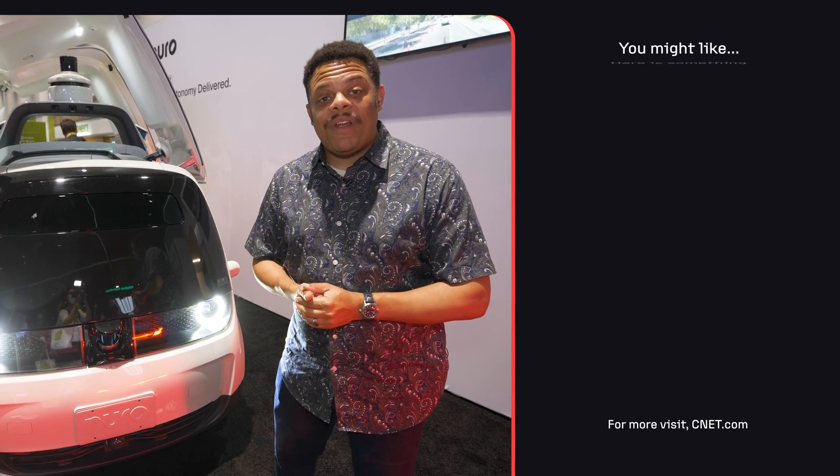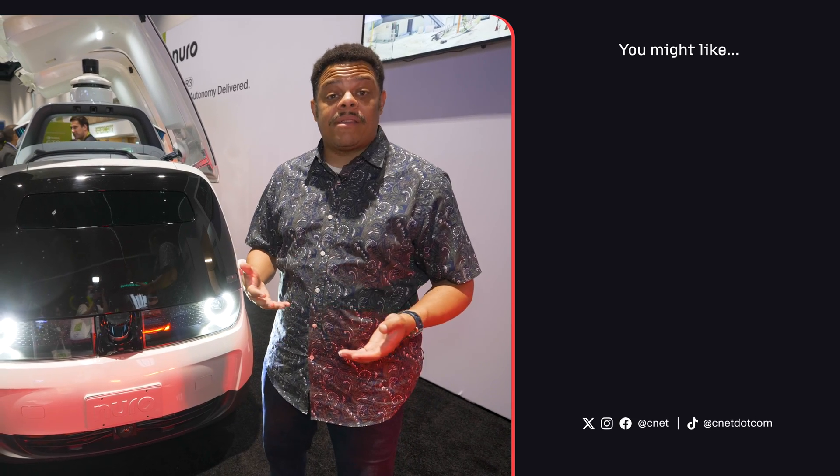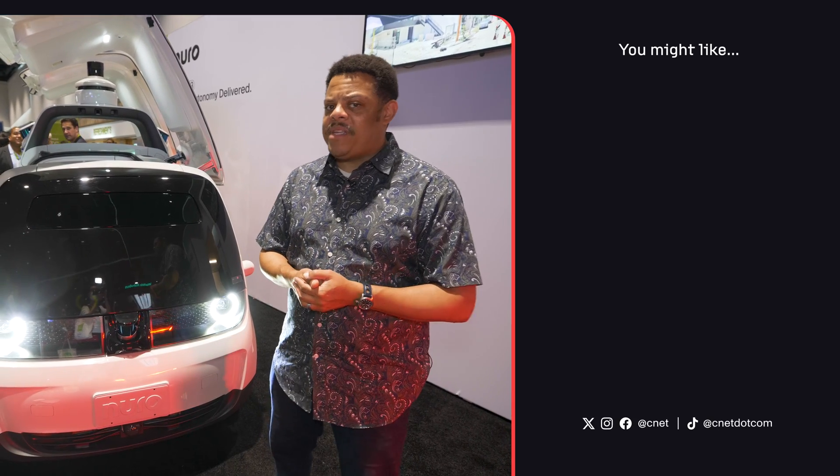Neuro is licensed to begin operating on public roads with R3 in 2024 in California and Texas. That's this year, so your next delivery could be sooner than you think.